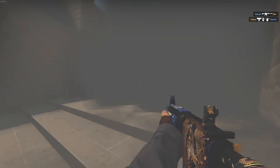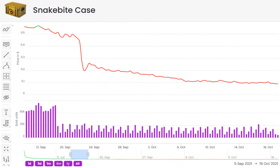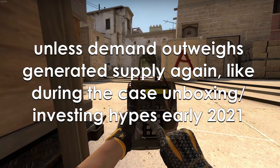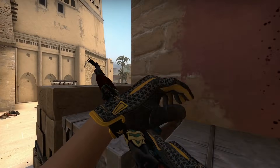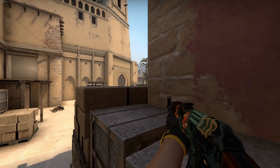As far as permanent dips are concerned, those usually are found with actively dropping cases like Snakebite, Fracture, and Clutch, since millions of new people are playing and getting them dropped. And items that are now significantly less demanded for whatever reason — that is of long-term nature. Sometimes you also have an item that is more demanded but still goes down in price, because the amount of sellers is just overwhelming.